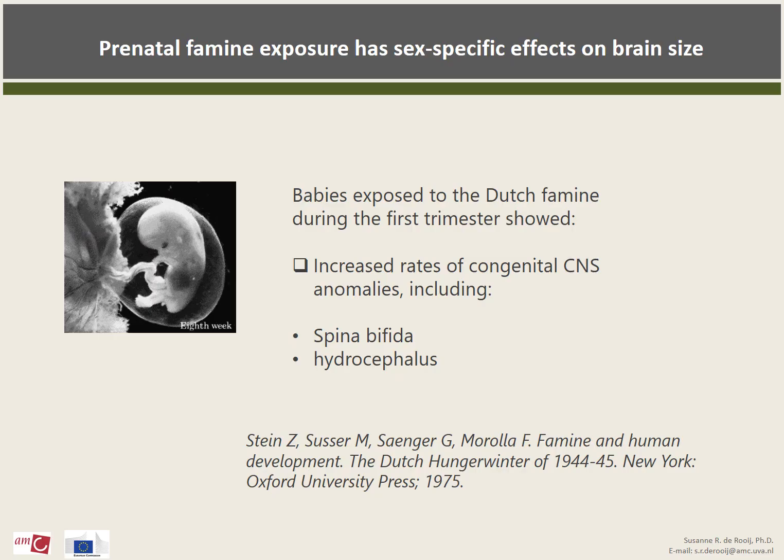Fetal undernutrition poses a serious threat to normal brain development. Direct devastating effects of prenatal exposure to the Dutch Famine were demonstrated in babies exposed during the first trimester, who showed increased rates of congenital anomalies of the central nervous system. However, little is known about the effects of prenatal undernutrition on brain size and structure in older age.